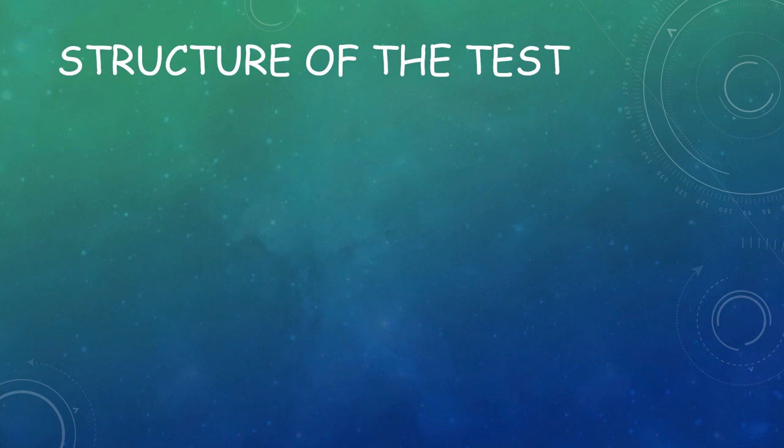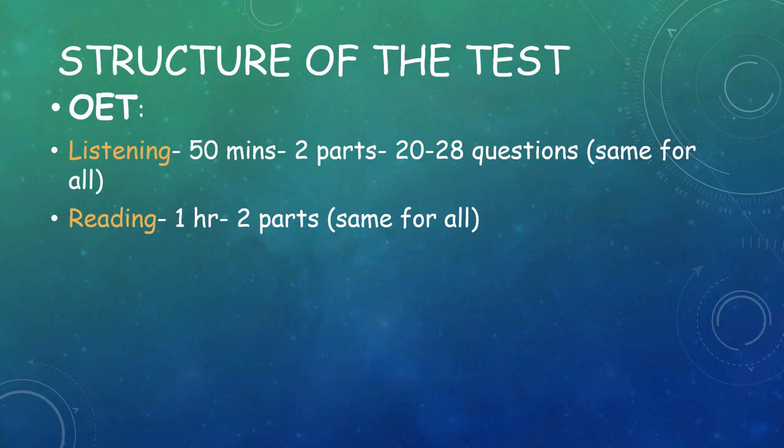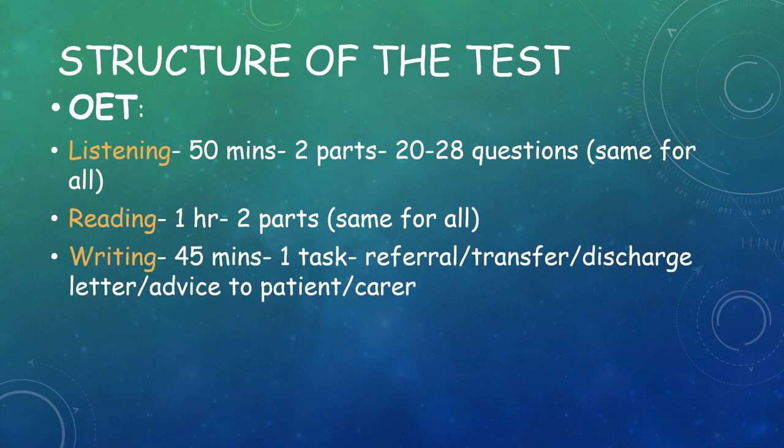A few details on the structure of each test. OET has four parts. Listening is 50 minutes with two parts and 20 to 28 questions, and it is the same for everyone — doctors, nurses, everyone has the same questions. Reading is one hour, also has two parts, and is the same for everyone. The writing section is 45 minutes with one task — it can be a referral letter, transfer letter, discharge letter, or advice to the patient or carer — and it varies from profession to profession.